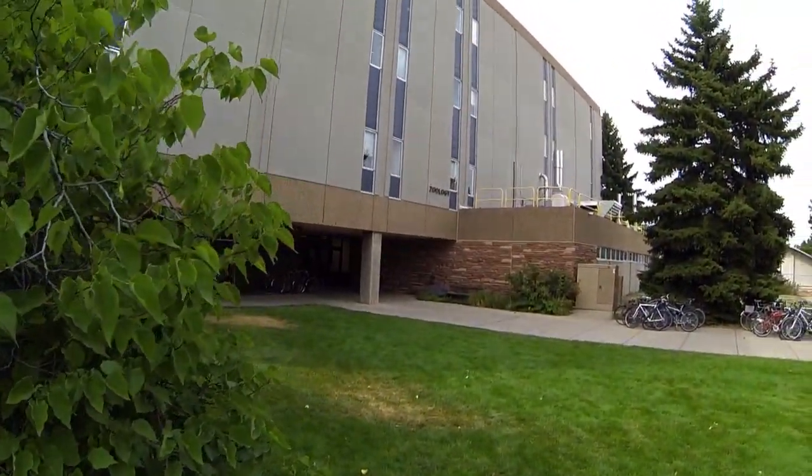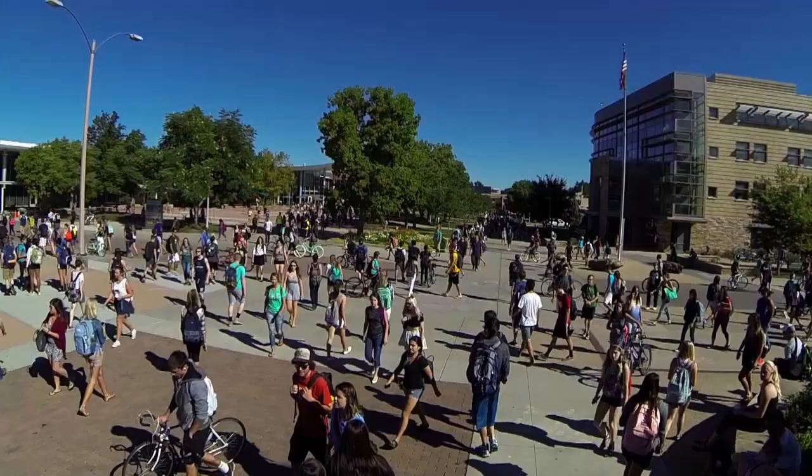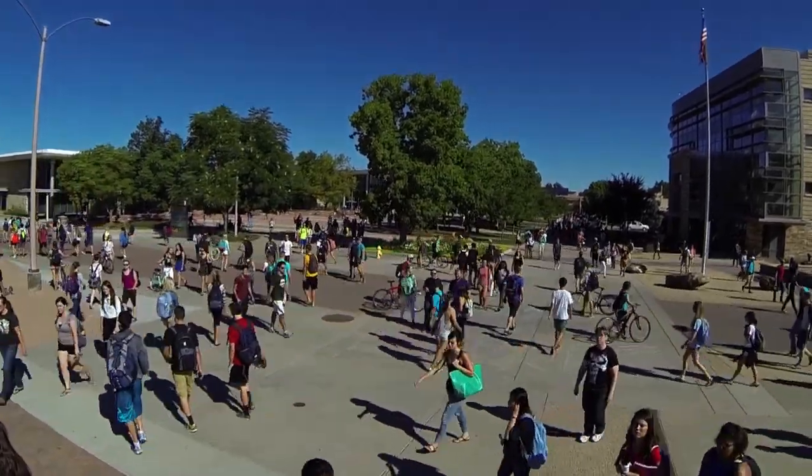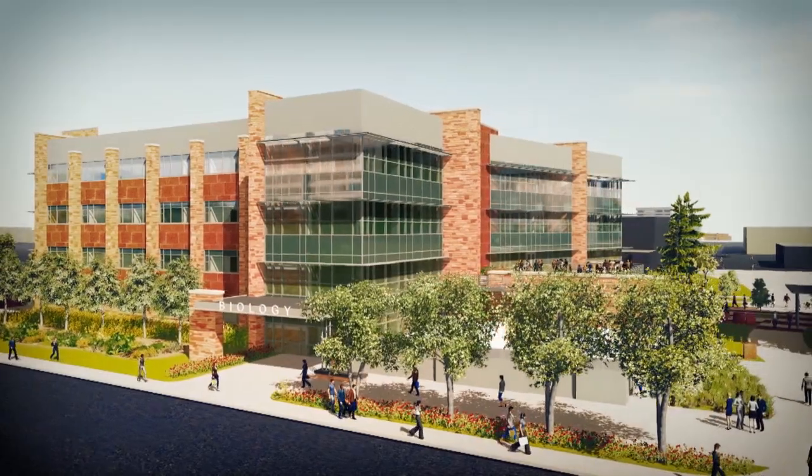We've had a functional biology building for the past 30 years, but it's not somewhere that when new students come to visit, they get excited about. We're building a destination where they can come between classes, during classes, and after classes, and find places to be with each other and with the faculty.